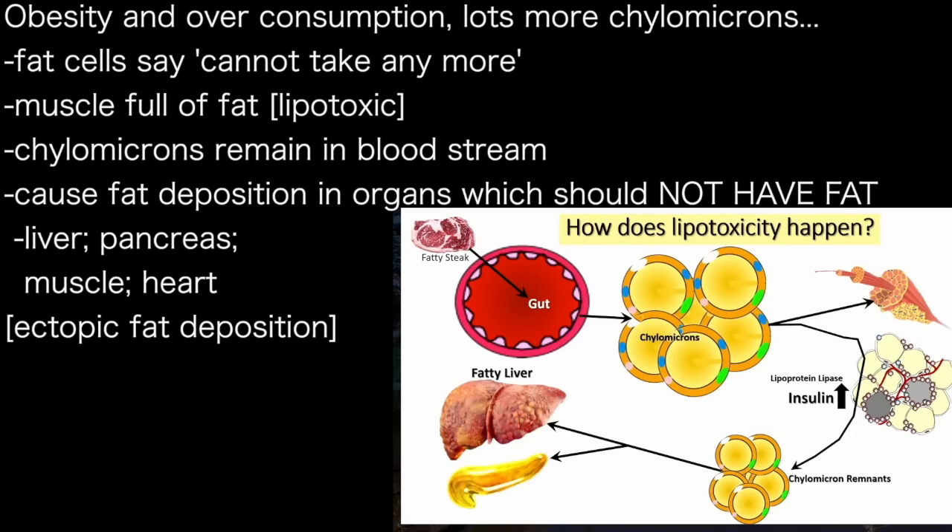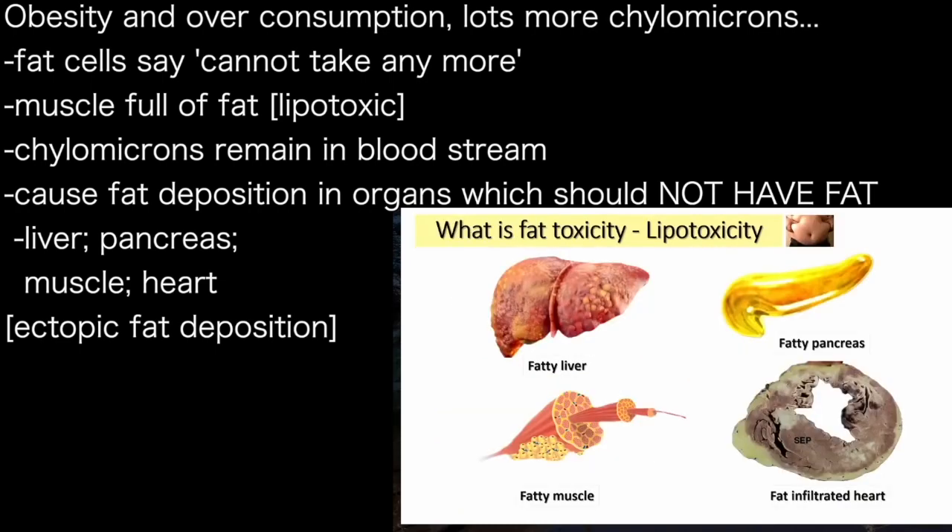With obesity and overconsumption, you have a lot more fat globules or chylomicrons that are absorbed. The trouble is that the fat cells say they are overfilled and can't take anymore. The muscle is lipotoxic. So these fat-filled globules remain in circulation, causing fat deposition in organs that do not and should not have fat — ectopic fat deposition in the liver, the muscle, the pancreas, and the heart.